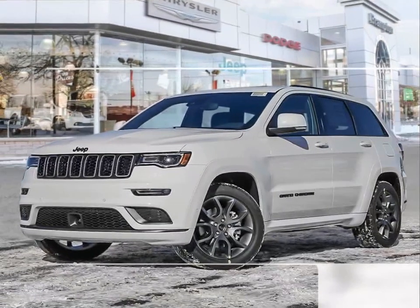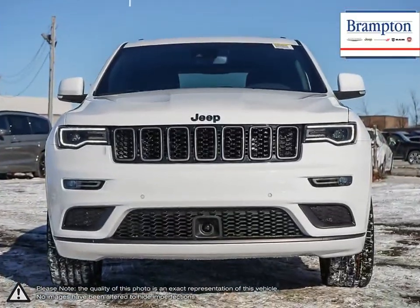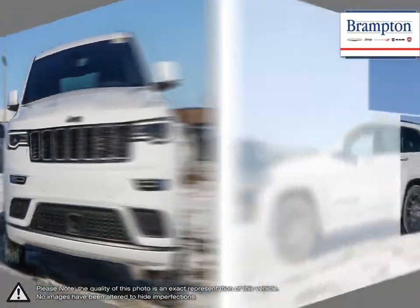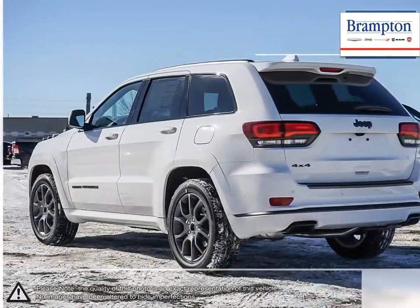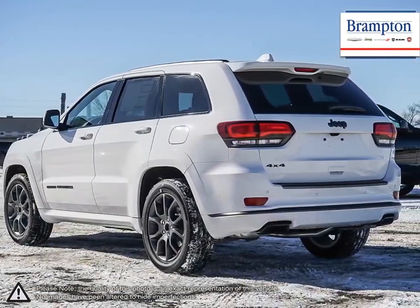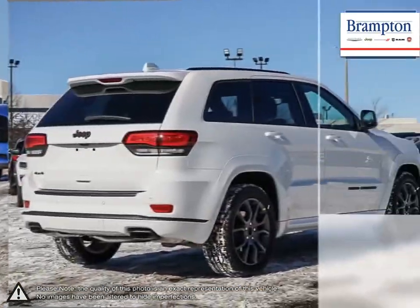The Jeep Grand Cherokee is a tough competitor when it comes to being able to tackle a little bit of everything, and does it with some serious stuff. With its impressive fuel economy, aggressive sporty SUV styling, upscale interior, luxurious seating, easy to use technology and fantastic off-road ability, what's not to like?